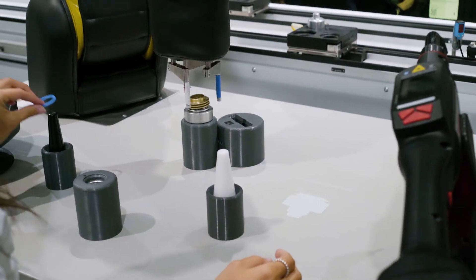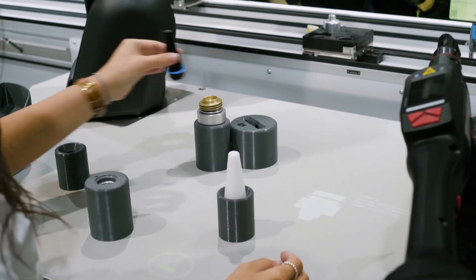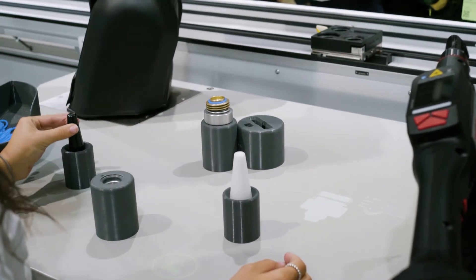Here you can see how this workstation adapts to each operator by adjusting the seating position, lighting, and instructions.